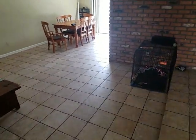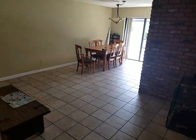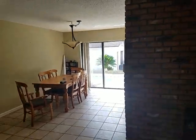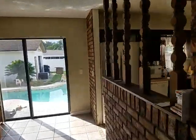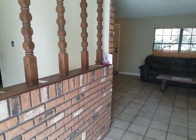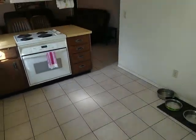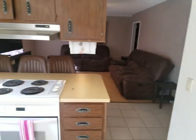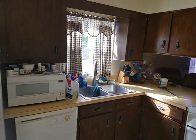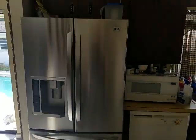Nice, big, central, open area. We'll go ahead and head on to the kitchen. You still have the same brick accent pattern all the way around, which gives it a nice homey feel. Tile in the kitchen with original cabinets, accented with a brand new stainless steel refrigerator.